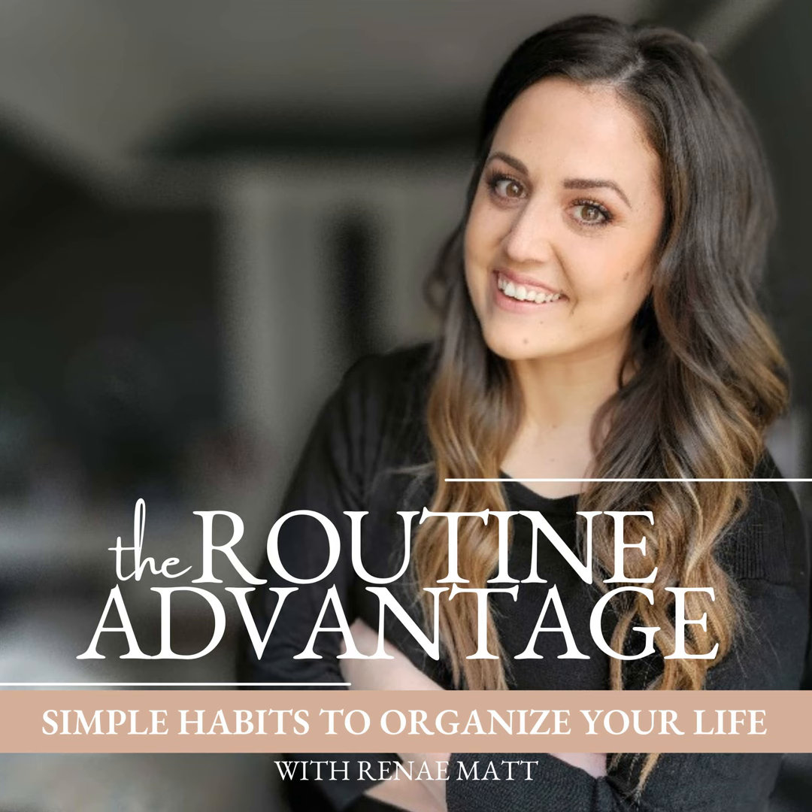If you have a certain method you use to build your meals, I would love to hear about it. Come share with me in the Facebook group at facebook.com/groups/the Routine Advantage community. My goal is to grow this podcast and help as many women as I can break free from the overwhelm so they can truly enjoy their life. The best way for me to do that is for you to leave a five-star written review on your podcast app and share this episode with a friend or in your Instagram stories. I appreciate you being here — have a wonderful day and I'll see you on the next episode. Take care.